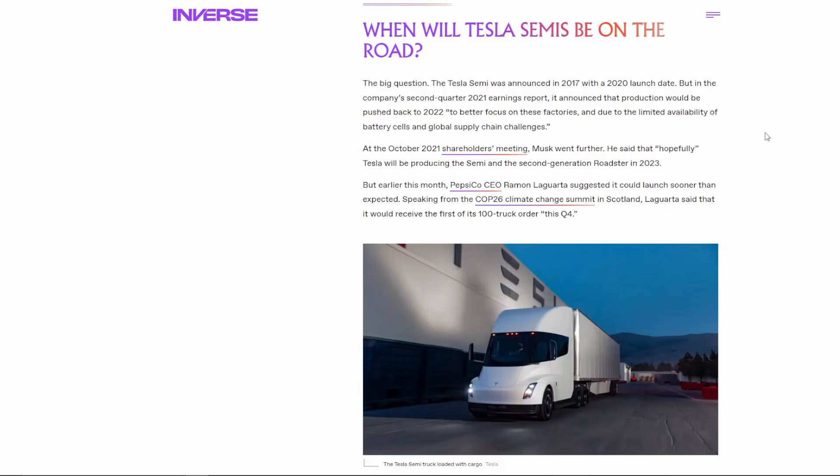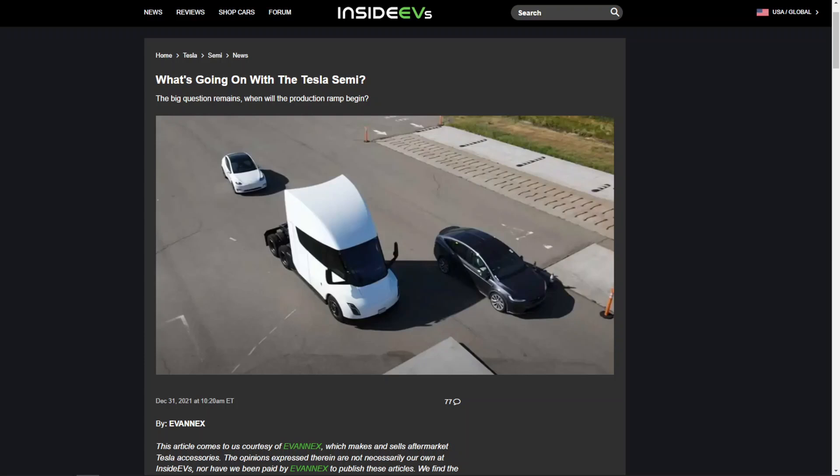Speaking of 2023, we don't even know which specific quarter production of the Tesla Semi is going to start, or exactly which factory it's going to come out of. And speaking of factories, another critical advantage that Nikola could have compared to Tesla is the fact that they have very big exposure to the European market through their own factory joint venture.